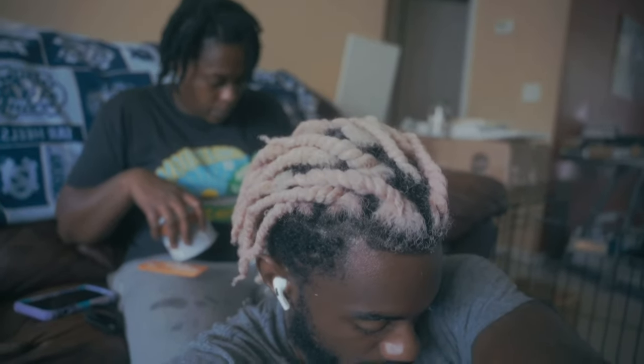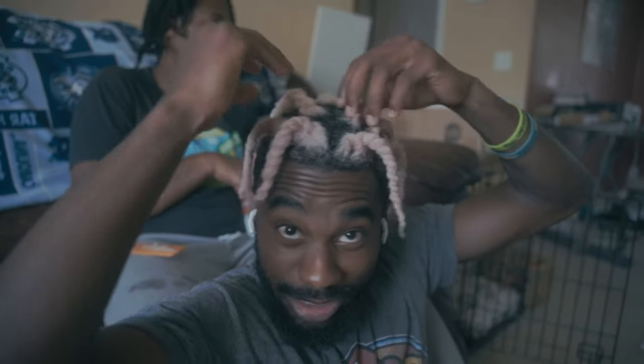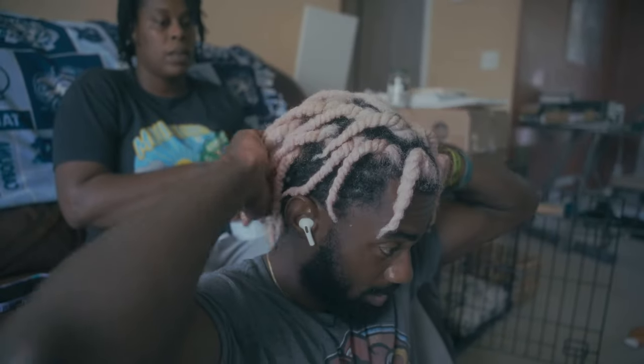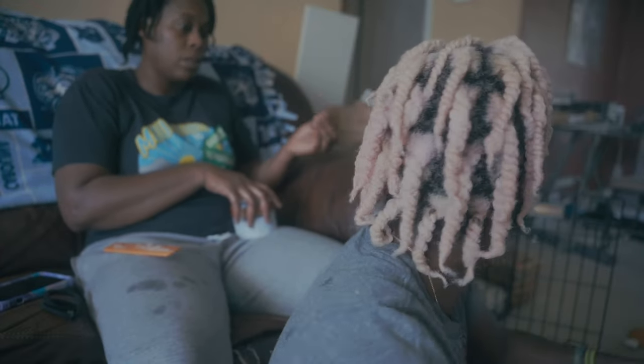My mom did my retwist — she did them thick. I like them thick. I need a haircut, but she did a good job. Appreciate you, Mama. I was asking her what kind of oil she put in my hair, but yeah, she did a good job.